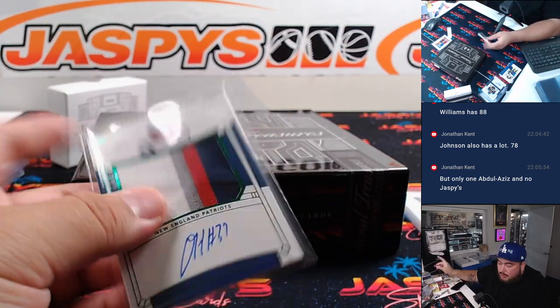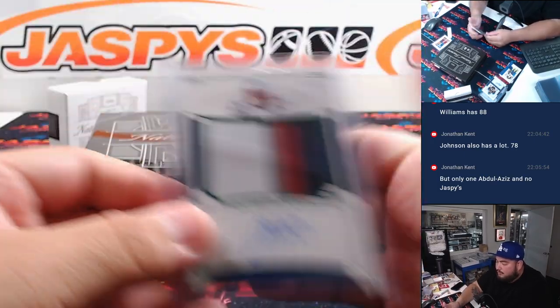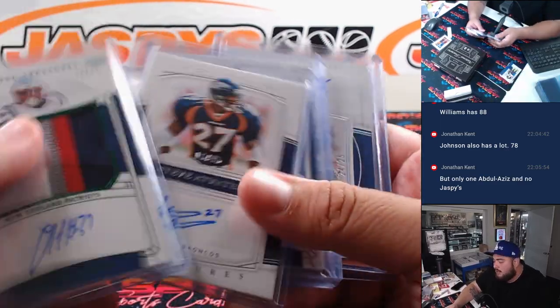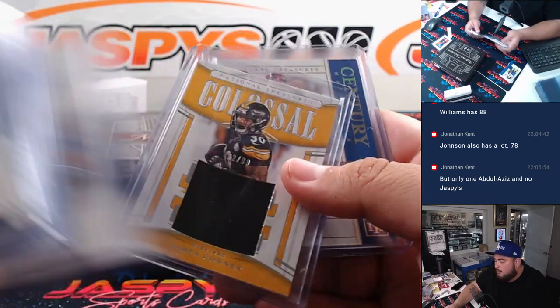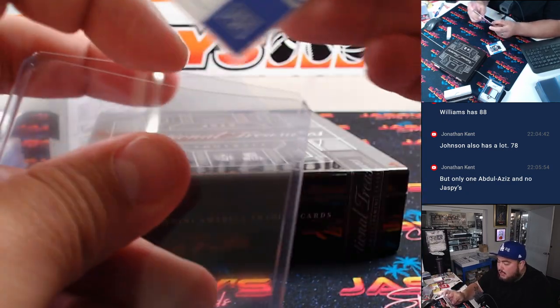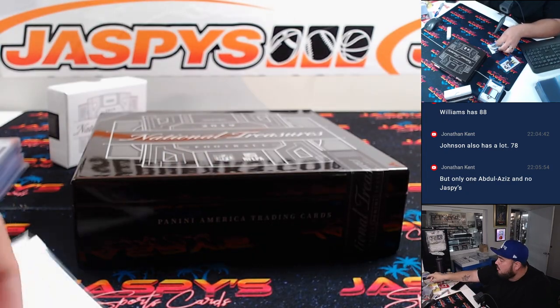Unfortunately, kind of a dead box. So there you go, guys — not the craziest box I've definitely seen, but I think she's still giving it a shot. Let's give away some money and we'll do that randomizer for that quad as well.